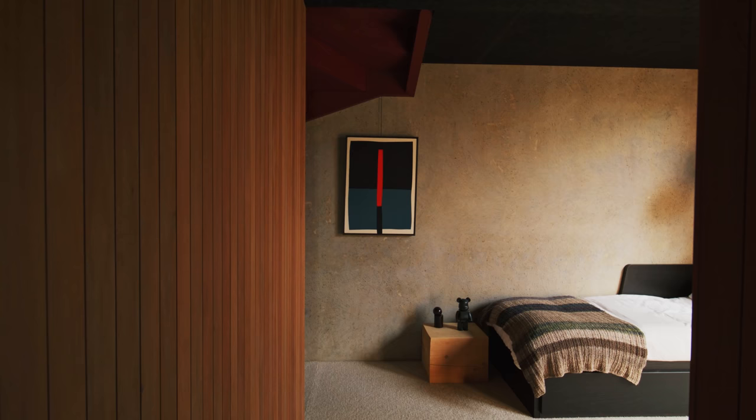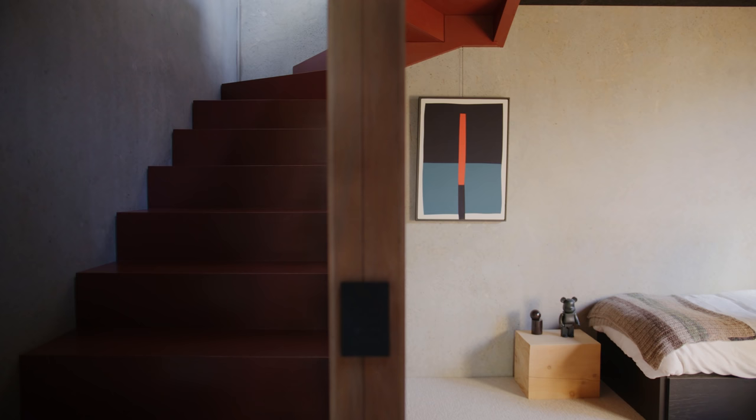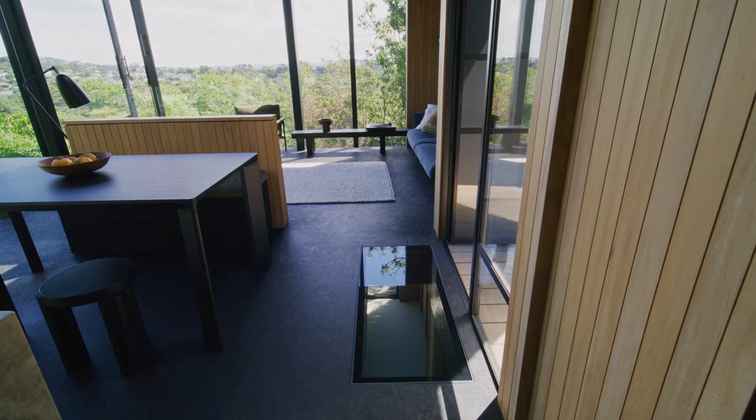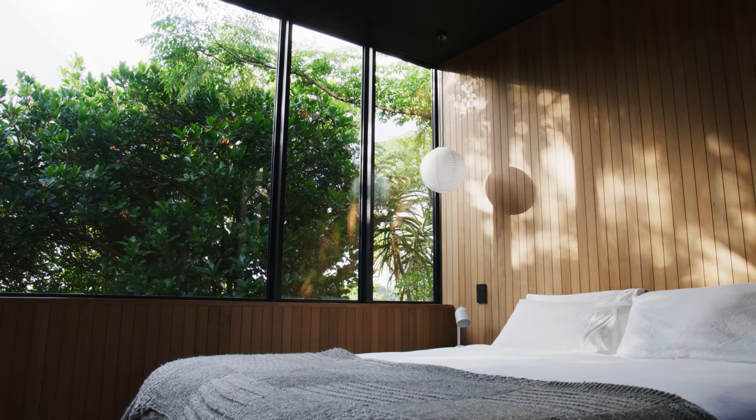Making your way downstairs, the staircase hugs the internal corner of the home and as you descend below, the temperature changes as the thermal moderation of the concrete panels provides consistency throughout the day and throughout the seasons. It's a really lovely balance between the warmth above and the bedroom spaces below.